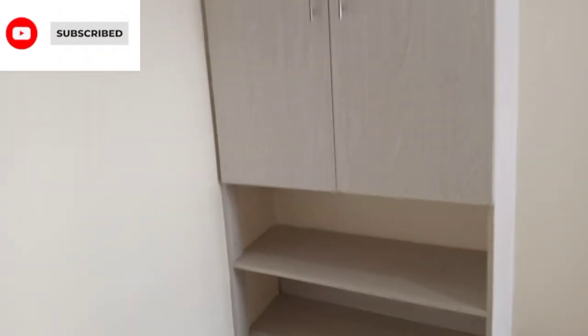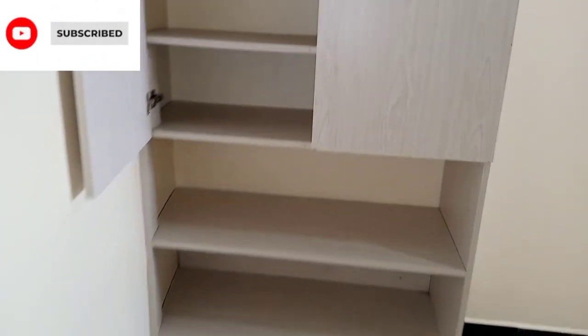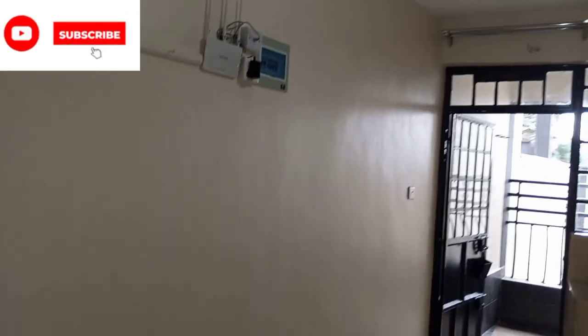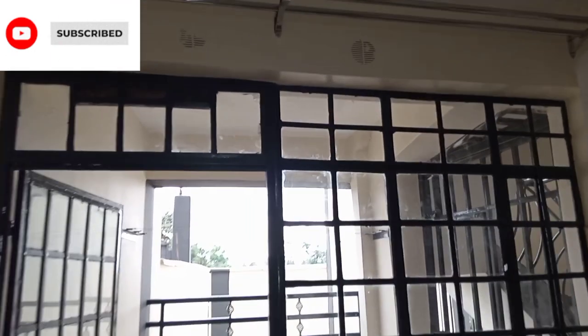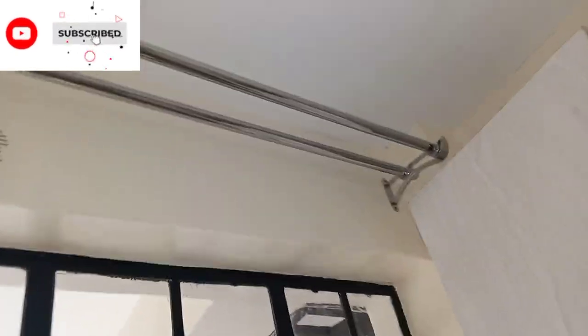Here we have the wardrobe, hapa utakujo wekia TV yako. We have the lights, we have the electricity. And here are the wardrobes again. So guys, what are you waiting for? We have a lot of space here — very nice apartments. Safi. These wardrobes are really nice. You don't have to worry about it — these ones are really nice.